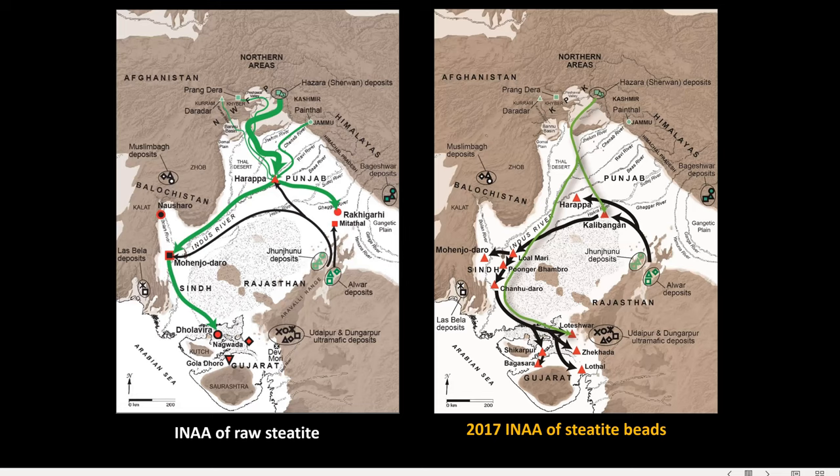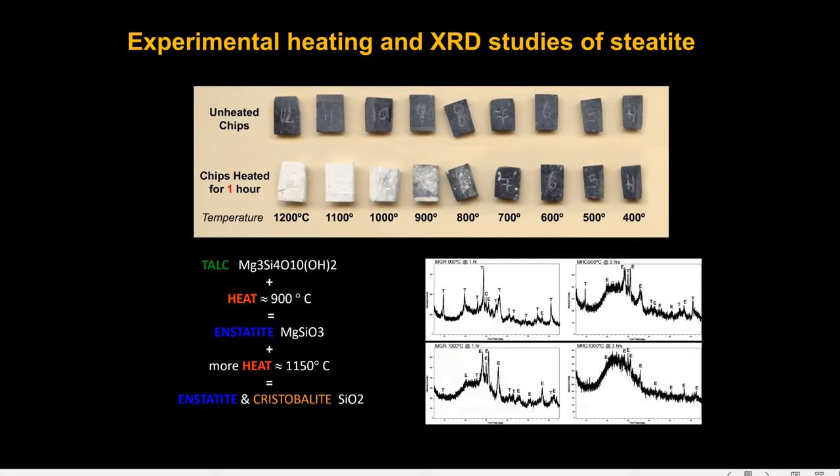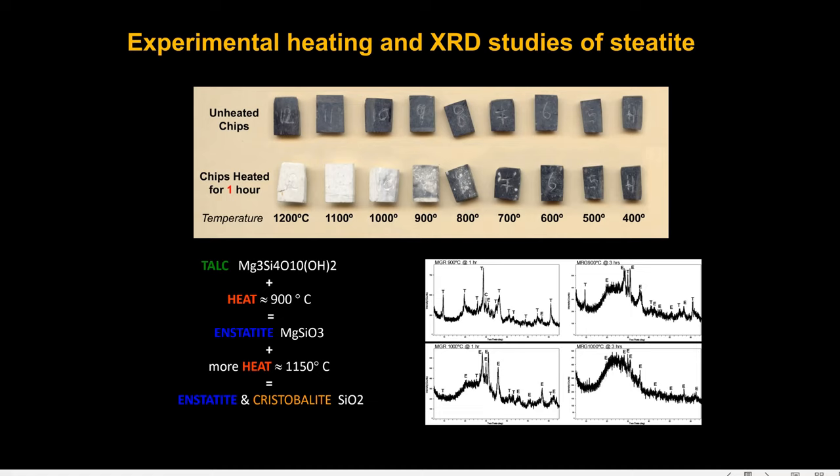Once we got these results back, I realized the problem was the heating. I was comparing our heat-treated beads to a database of unheated raw material. As you can see from these results from heat-treating experiments, the mineral talc — the major constituent of steatite — undergoes significant change when heated to high temperatures, and Harappans heated these beads to very high temperatures. Talc degrades into enstatite over 900 degrees Celsius, and into enstatite and cristobalite — a high-temperature form of quartz — at temperatures approaching 1200 degrees Celsius. These Harappan beads were subjected to those temperatures, so the nature of the material, while still magnesium silicate, was changed by heating.